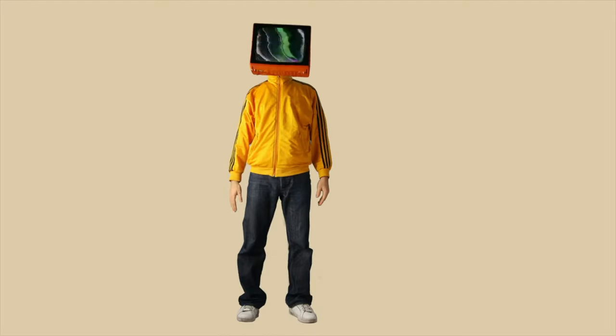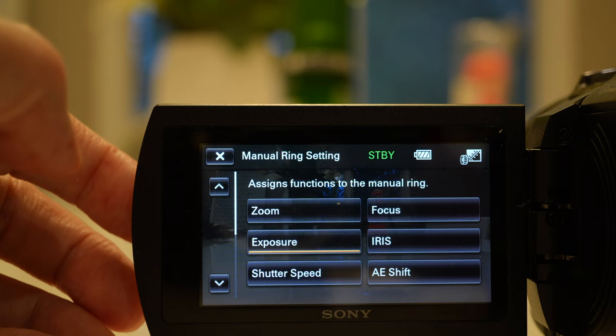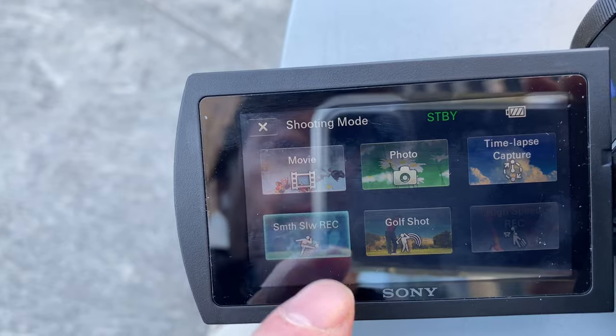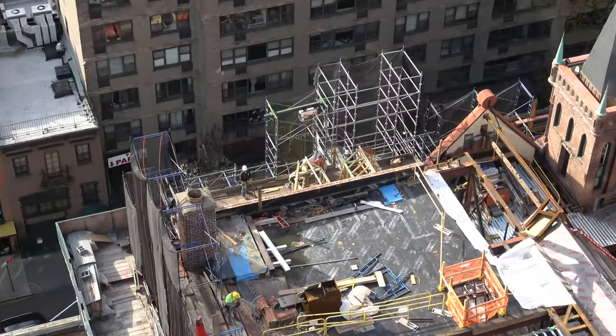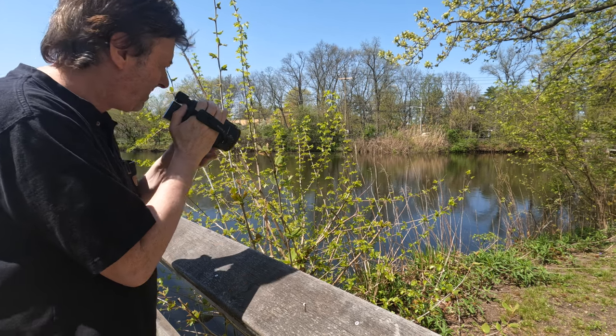This is the Sony AX53. Am I actually going to use a camcorder in the 2020s — is that pure insanity, or is it genius, or is it both? By the time you finish watching this video you're going to have the answer, but you have to watch the whole video because there's a lot to cover. We're going to dig deep into the camera, go into the menus, explain the controls, the buttons, the switches, how to customize the camera, and cover basic and advanced functions.